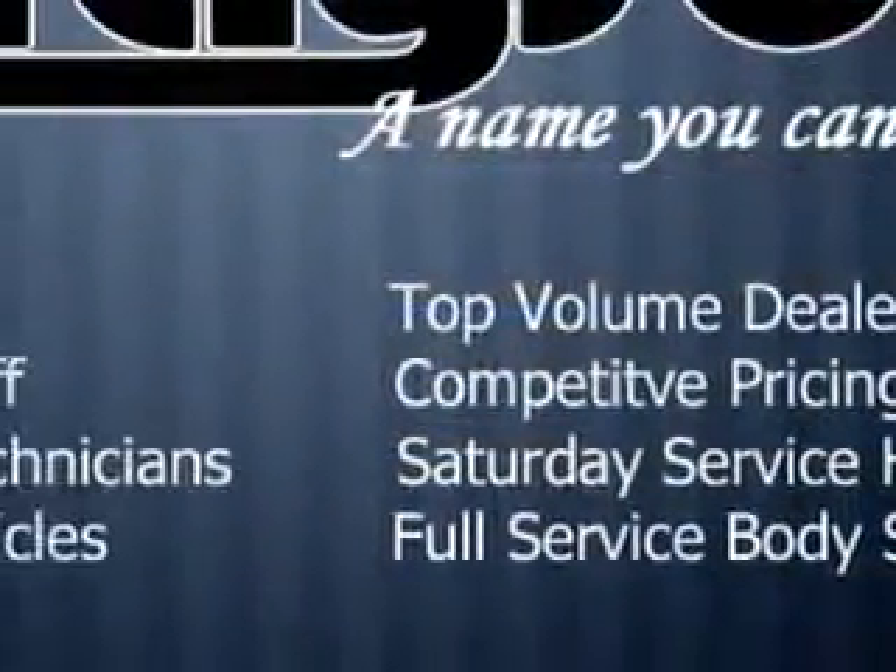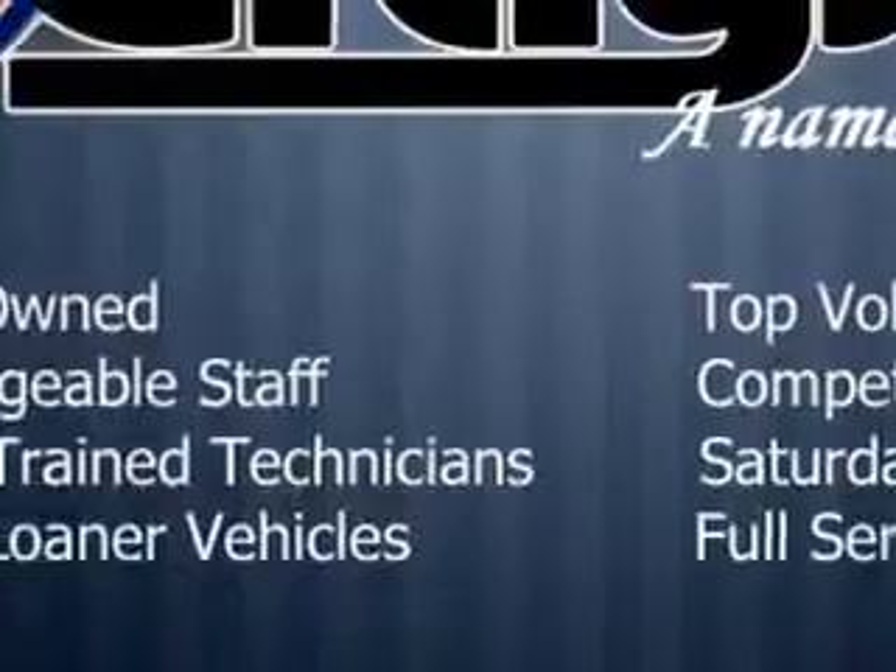Imagine driving this Taffeta White '09 Honda Ridgeline Crew Cab 4x4, equipped with a 6-cylinder engine and an automatic transmission.